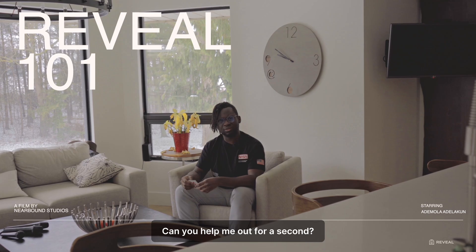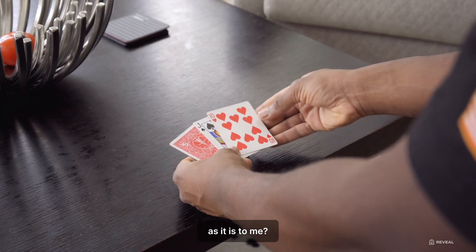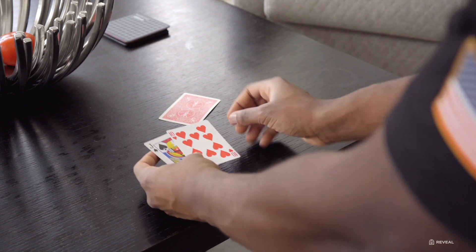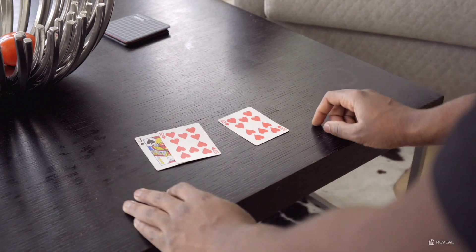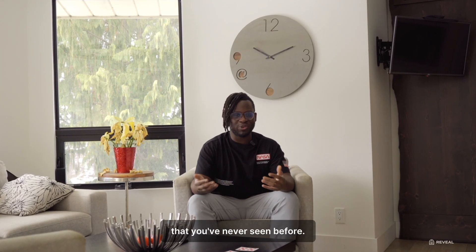Can you help me out for a second — watch the video. Is this as confusing to you as it is to me? This is what it can feel like when you're trying to make sense of something that you've never seen before.